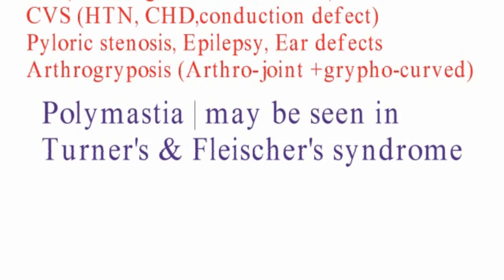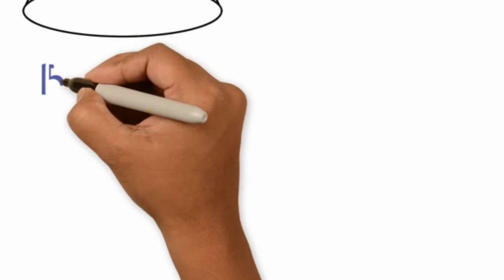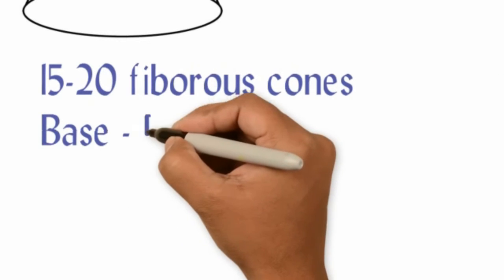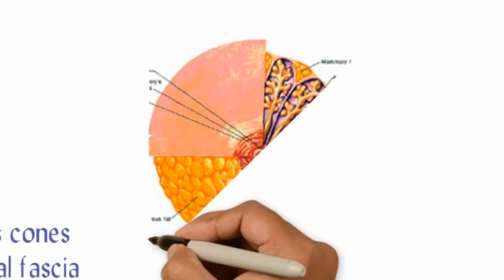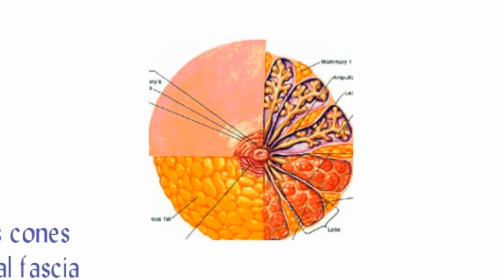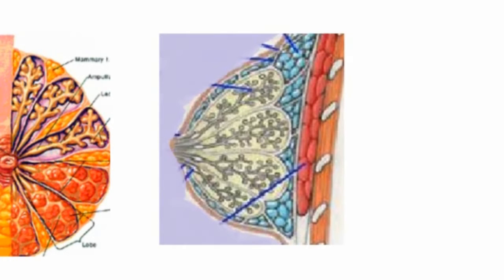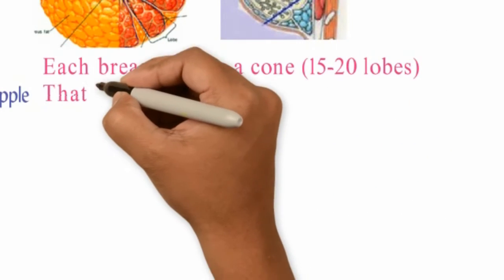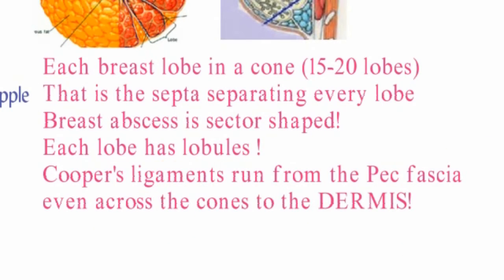Polymastia can be seen in Turner's syndrome and Fleischer's syndrome. Imagine 15 to 20 cones oriented so that the base is towards the pectoral fascia and the apex is towards the dermis of the nipple. At the apex of each breast cone is the lactiferous duct, more proximal is the lactiferous sinus, and still more proximal are the ducts ending in the alveoli. Each of these lobes contains many lobules, and each breast lobe is cone-shaped or sector-shaped — which is why a breast abscess is sector-shaped.